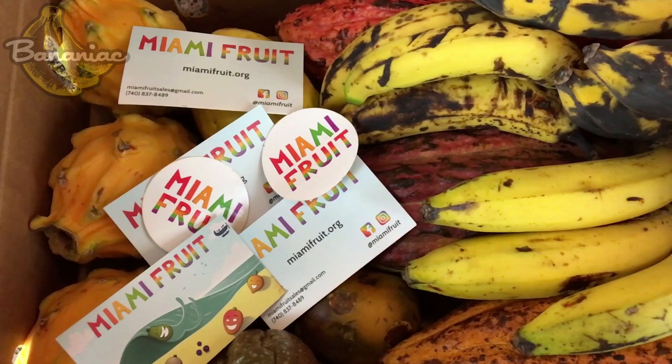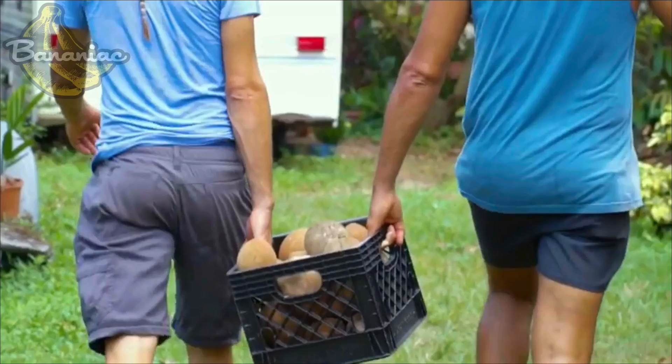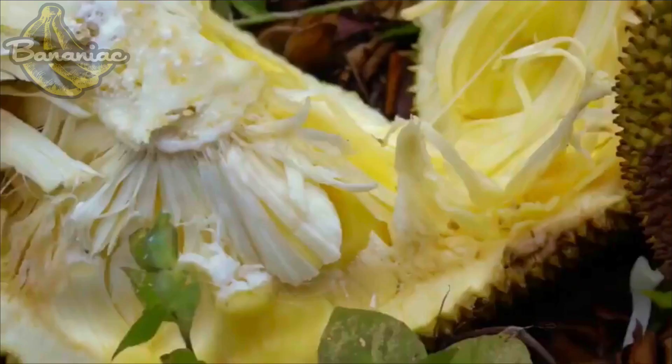If you guys haven't heard of them, miamifruit.org is run by my two friends Adele and Rain. Super cool down-to-earth people and they have access to a bunch of tropical and rare varieties of fruit. They're obviously based in Miami, but they do ship fresh and dried fruit around the U.S. So definitely check them out.